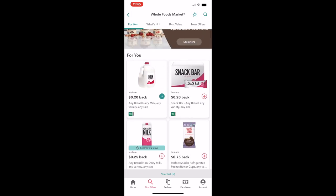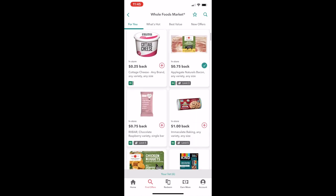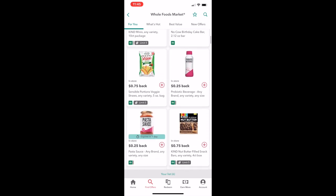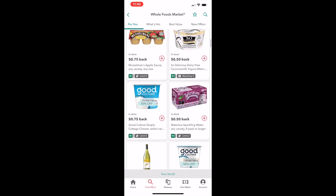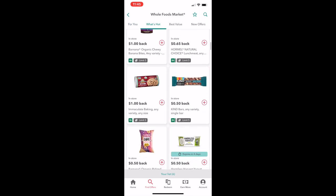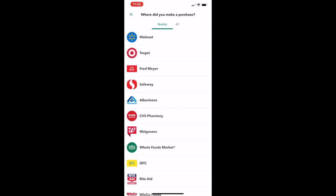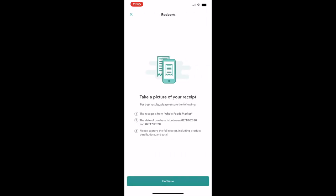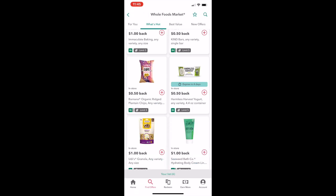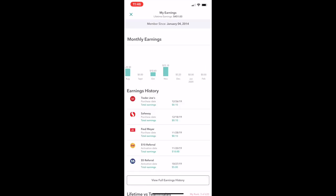Basically how Ibotta works: select your grocery store of choice, then go down the list and select things that you normally would buy. Don't go out of your way to buy anything you wouldn't otherwise usually get, because it doesn't make sense to spend $10 on something to get 75 cents cashback if you wouldn't buy it anyway. But if you're going to buy an apple or whatever, get the 25 cents cashback. Organize your grocery list before you make it to the store, see if your normal purchases would have any cashback on them. Then you take a picture of the receipt and upload it to the app as proof. Once you do that, cashback usually comes within 24 hours and they pay via PayPal or Venmo.